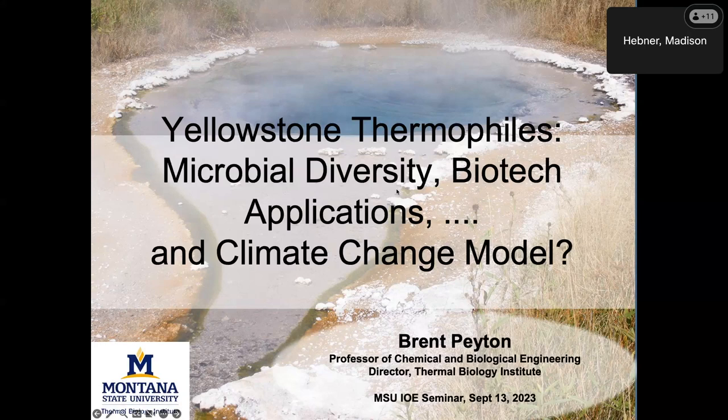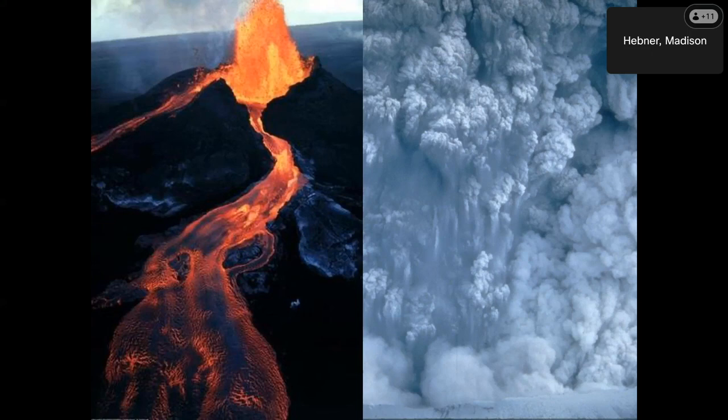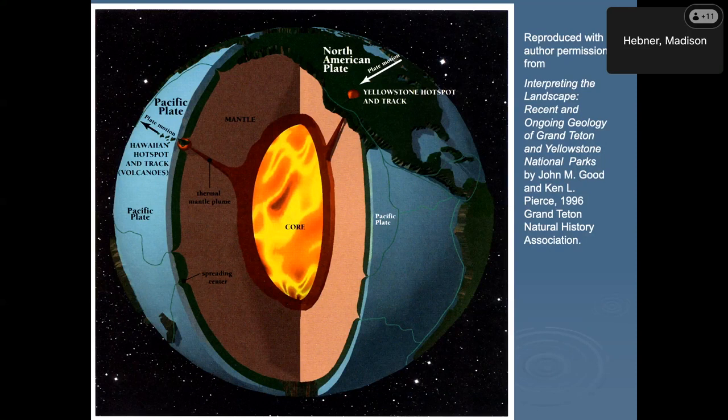Yellowstone is basically a giant volcano — most people probably know that. It's the result of a hotspot that's kind of stationary on the planet, and our continent is moving over the top of it. There's a history of volcanic eruptions that go all the way down to Boise, basically, as the crust goes over the top. Eventually, Yellowstone will be in approximately Billings — the site of a supervolcano — but it may be another 600 million years or so before that happens.